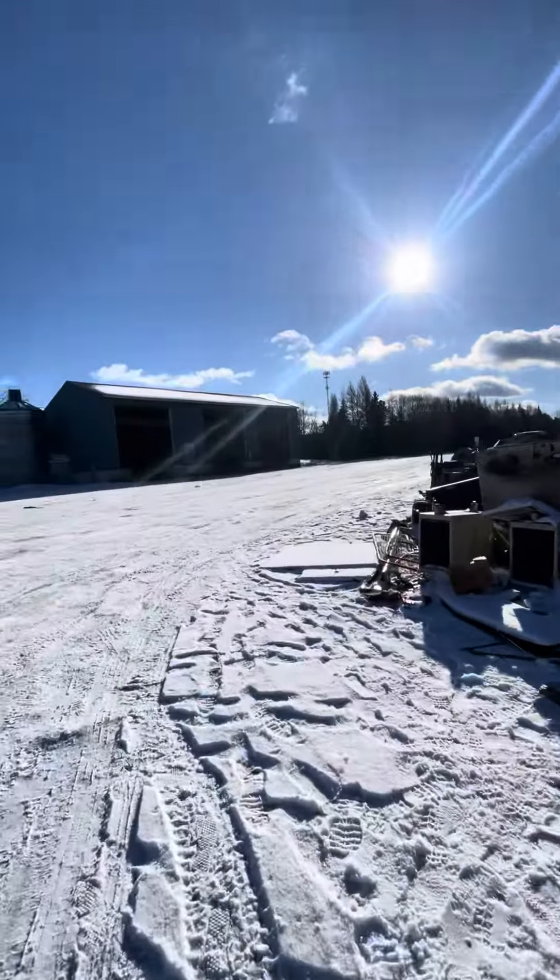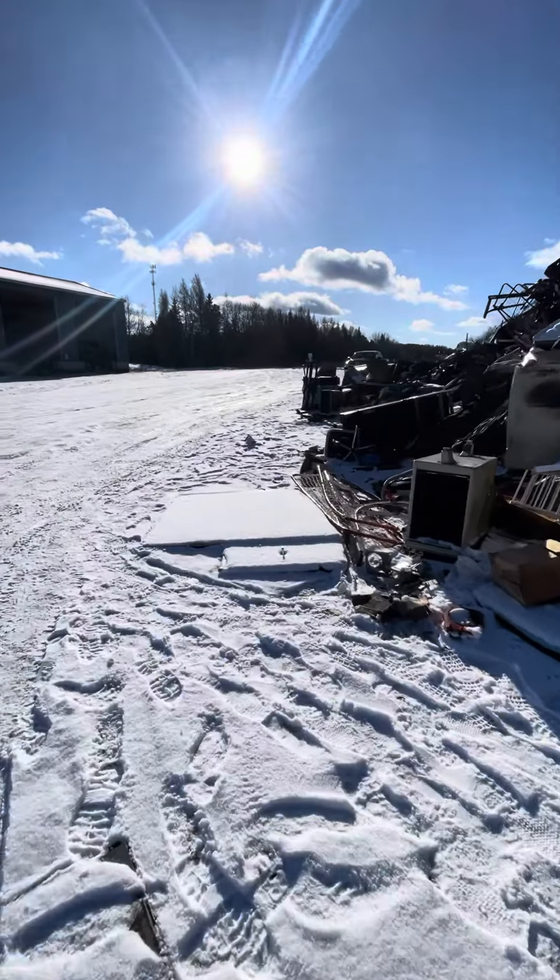There we are — beautiful day here. Enjoy your day, and subscribe if you want to see more.